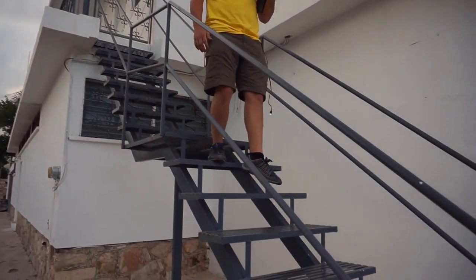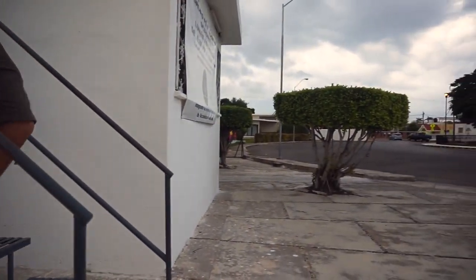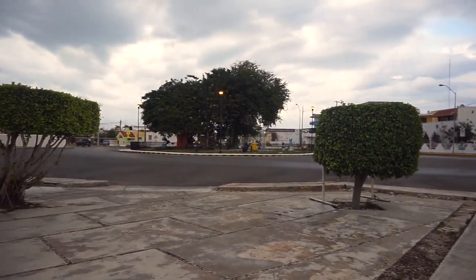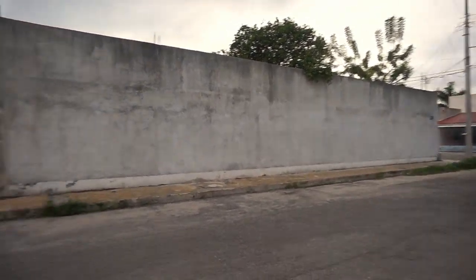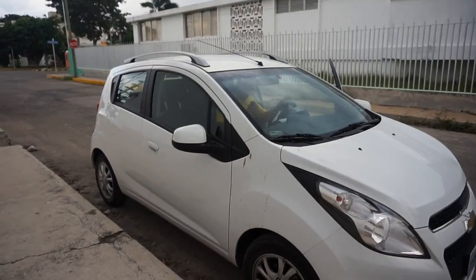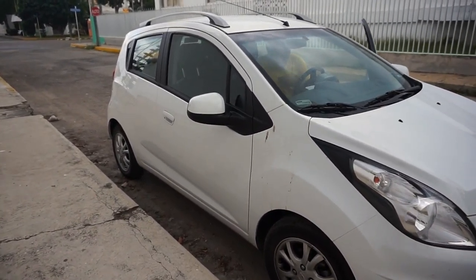My husband went down the street to get water, and he came back with a cute little flower — thanks, babe! I'm going to list the Airbnb we're staying at in Merida in the description bar. It was kind of hard to find — this is a street view. The street is Calle 14. I don't think I mentioned the cute little car we're driving — it's so tiny, perfect for what we need, super gas efficient. It's a Chevy Spark.